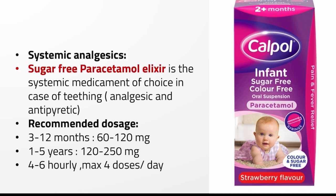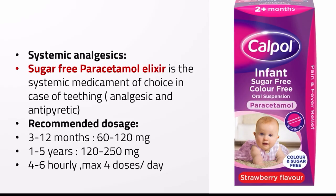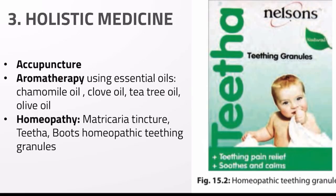For systemic analgesics, sugar-free paracetamol elixir can be given, which is the systemic medicament of choice in teething. Holistic medicine includes acupuncture using pressure points to reduce pain, aromatherapy with essential oils such as chamomile oil, clove oil, tea tree oil, and lavender oil placed in the child's room, or homeopathic medications like matricaria tincture.